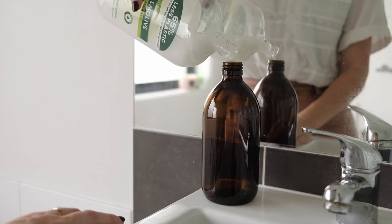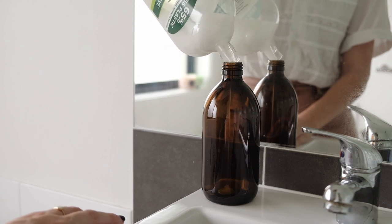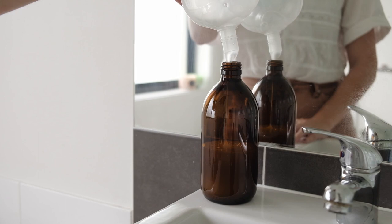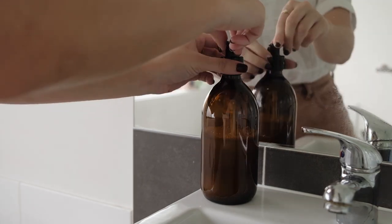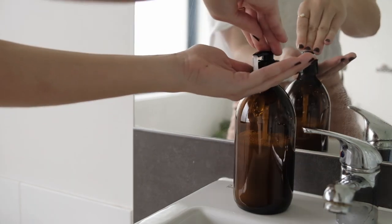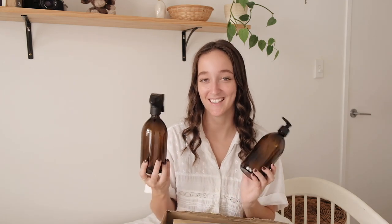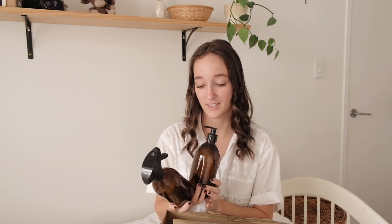They also sent me these amber glass pump dispensers, which I think I'm going to use for hand soap in the bathroom, but you could honestly use these for so many things. You could use them in the shower as well for shampoo and conditioner — it'd be a really cute way to store them. So just want to say a huge thank you to Kuishi for kindly gifting these to me. Definitely check them out if you're looking for some good quality amber glass products — they've got storage jars and a bunch of other things on their website as well.